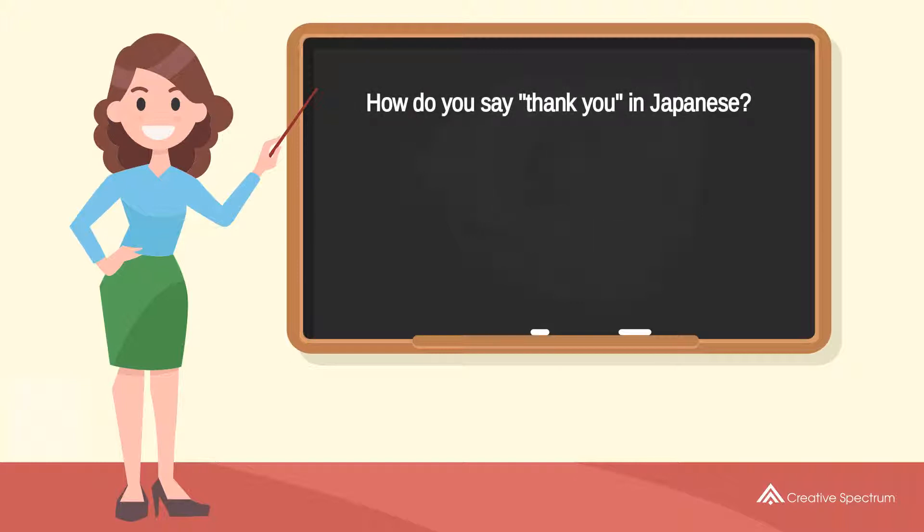How do you say 'thank you' in Japanese? ありがとう.